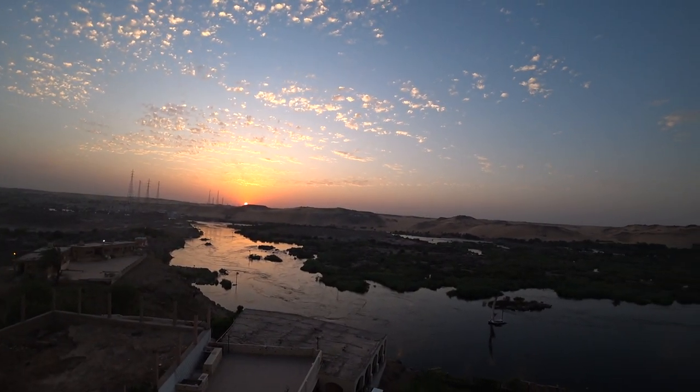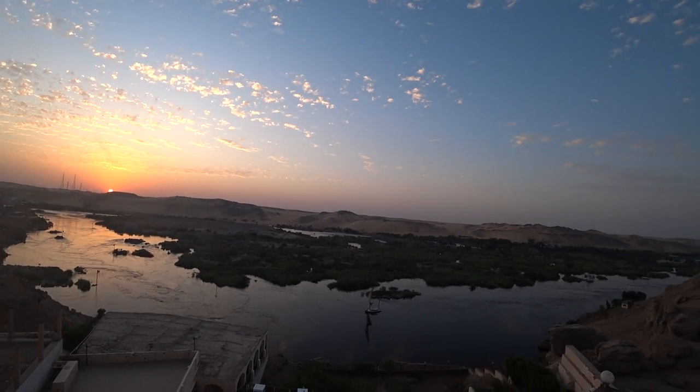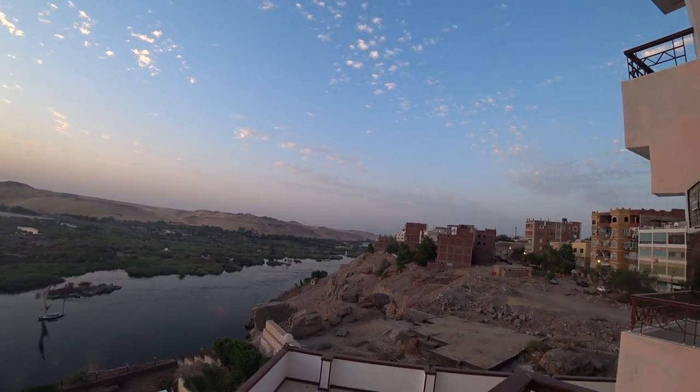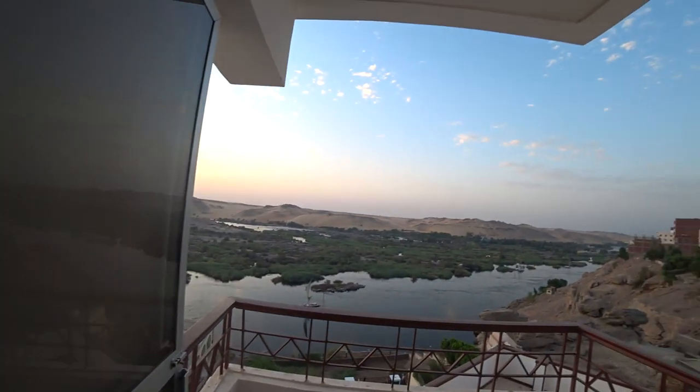I haven't seen the view yet — you're gonna see on my face if it's good or bad. This is awesome. You wanna see? Take a look. This view made it worth it — a view to the Nile.